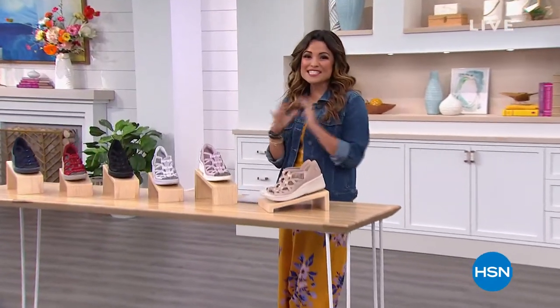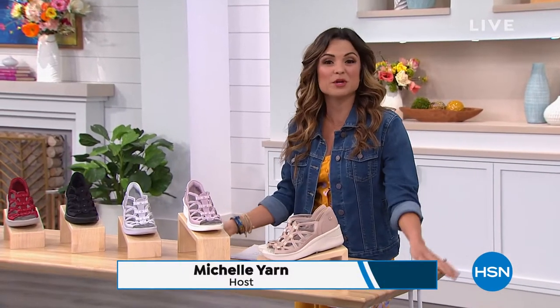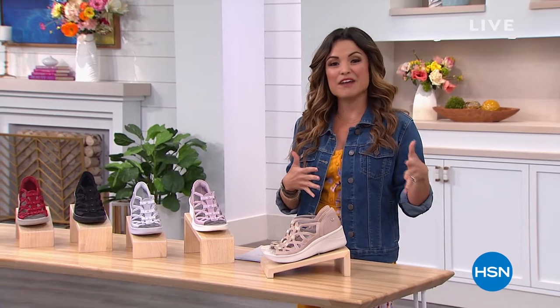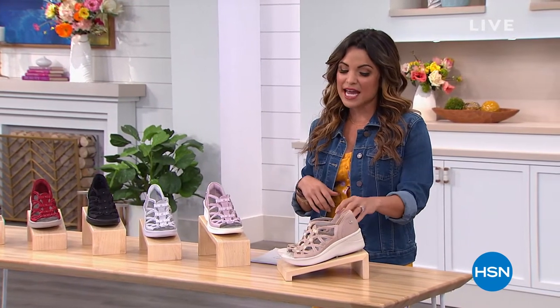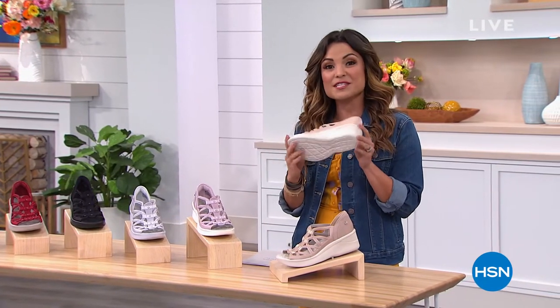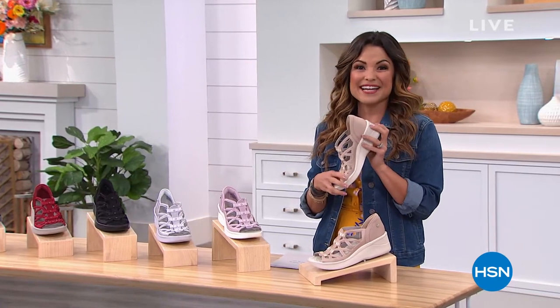We are all styling today in our BZs. This entire hour we will be bringing you the best of BZs. We have some of your favorites that are back, brand new styles including our very best value of the day. It looks like a gladiator, it wears like a sneaker, and it feels like a dream. It is our today's special and we're going to dive right in.